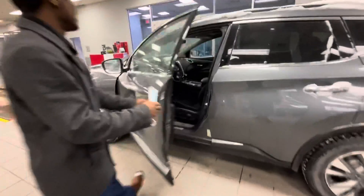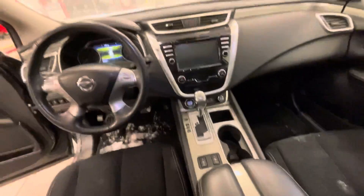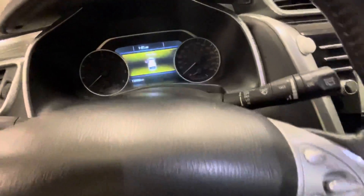And that beautiful interior — power driver seat, heated seats, even a heated steering wheel, so nice and comfy for these chilly winter days. Nice big touchscreen radio display with your backup camera as well.